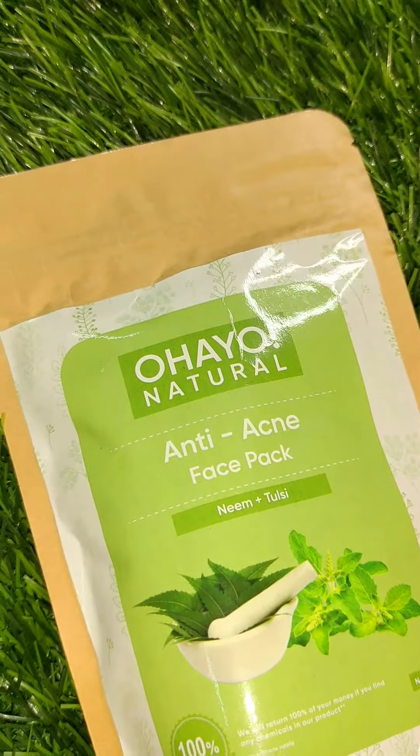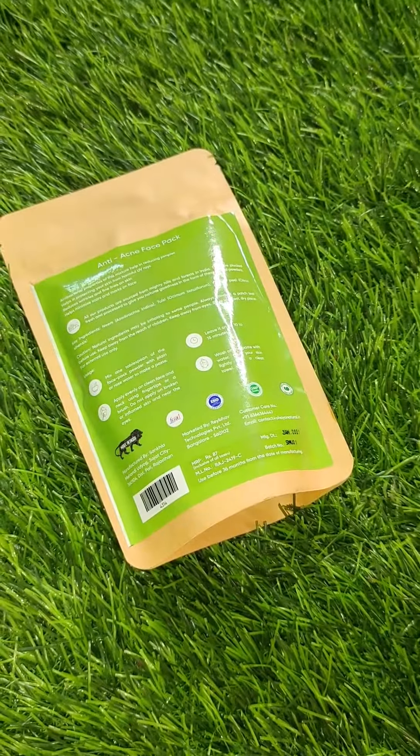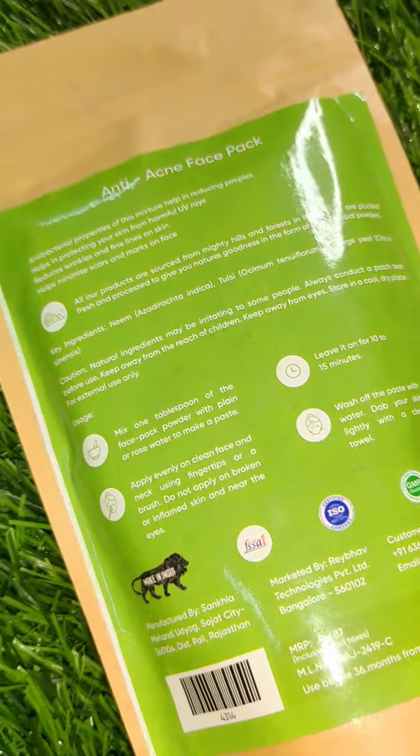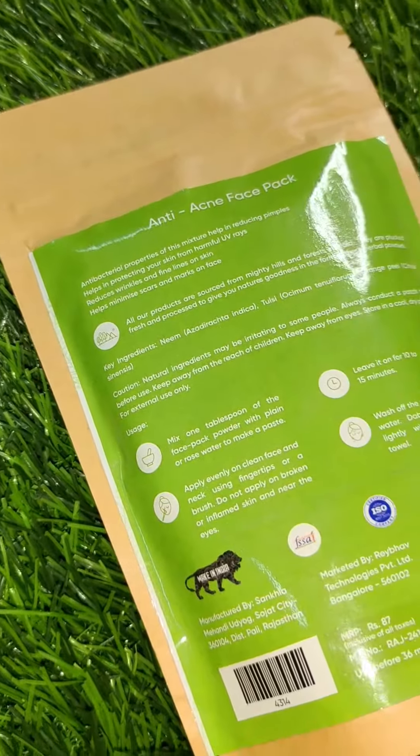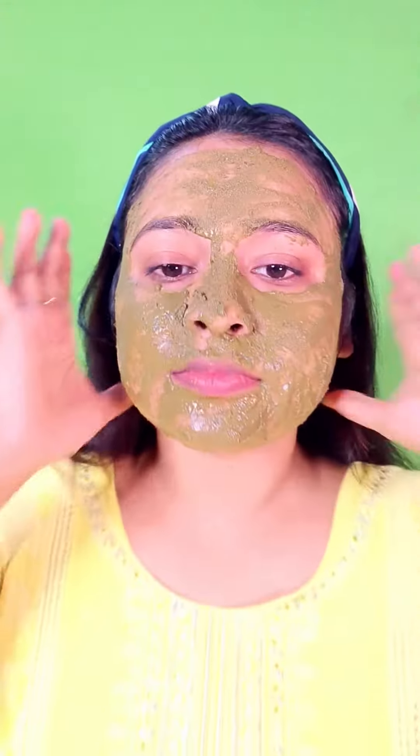The second step is Ohio anti-acne face pack. I chose this because it has Neem and Tulsi goodness. Neem and Tulsi ingredients are 100% natural and very effective for the skin. You can use it twice a week. It is very easy to use — just mix it with water, apply it on the face, and leave it for 10-15 minutes, then wash it off with normal water.